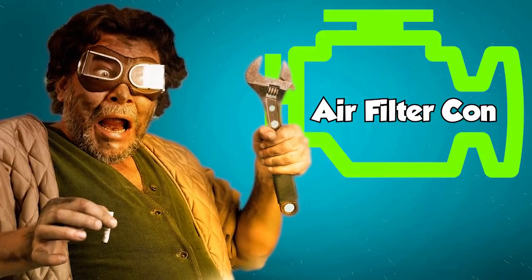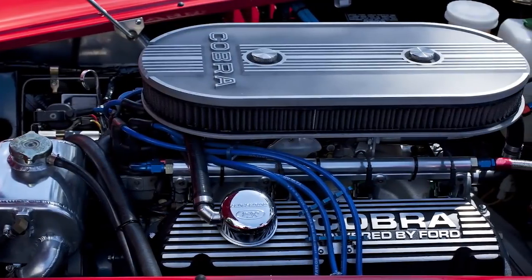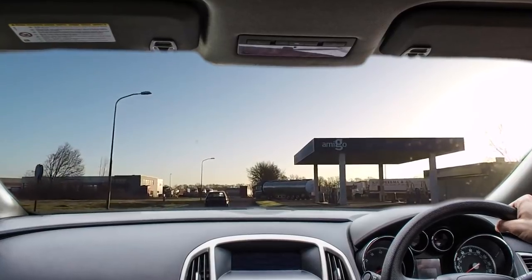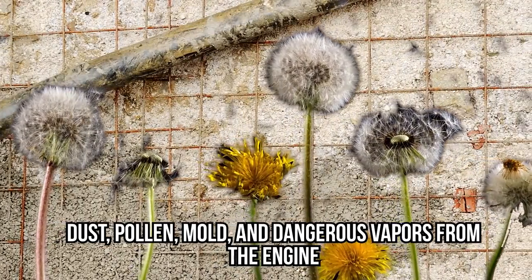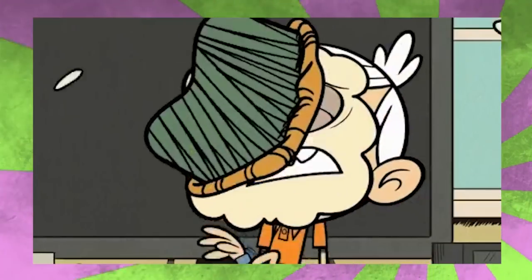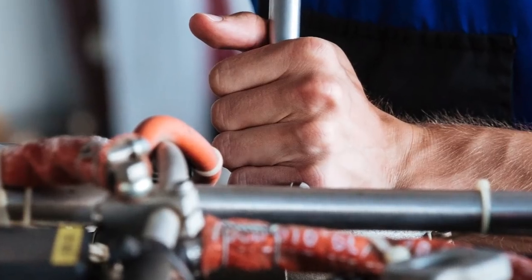Air Filter Con. One of the most overlooked parts of a car is the air filter. This contraption featuring rows of specially created paper doesn't sound glamorous, but it really is crucial. The filter removes things such as dust, pollen, mold, and dangerous vapors from the engine and stops them going into the main part of the car. Without one, drivers and passengers will experience what some petrol heads call motor breath — all the gunk you're usually insulated from hits you. It is extremely unpleasant. Most decent garages will include an air filter change in your car's annual service.